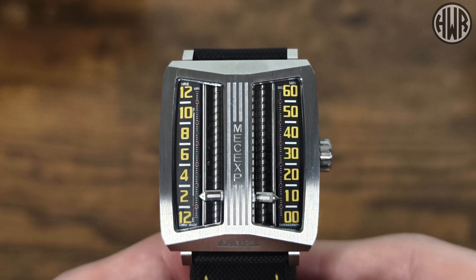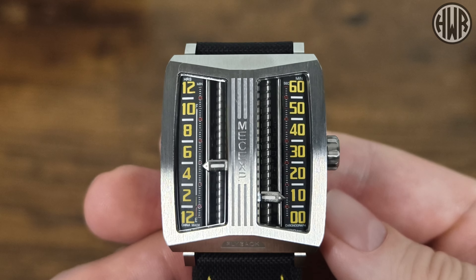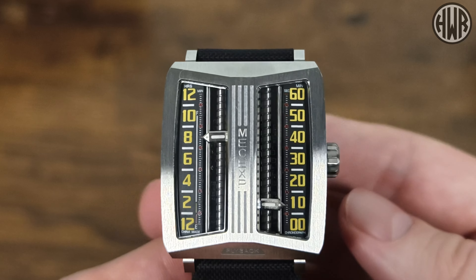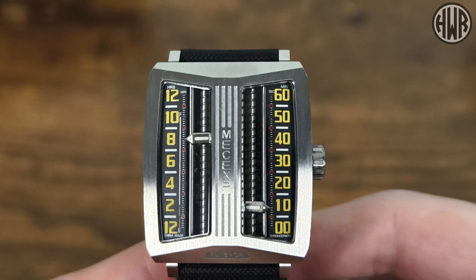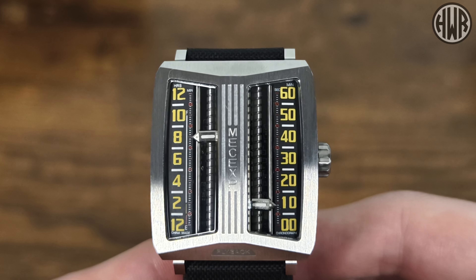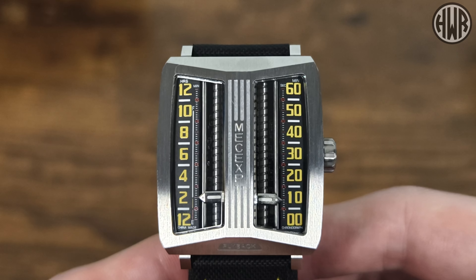Since this watch needs charging, you'll want to know how to check the battery level. You do that by pressing the crown in twice quickly, and then the hour hand will move to indicate the charge — it's currently pointing to the eight, which means 80%. It'll never go above 10, which represents 100%. Nice, simple, and really useful — and it resets after a few seconds and displays the time again.